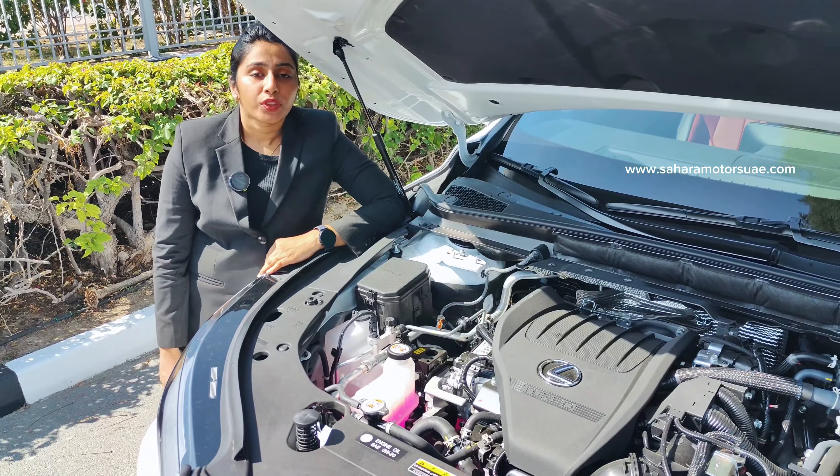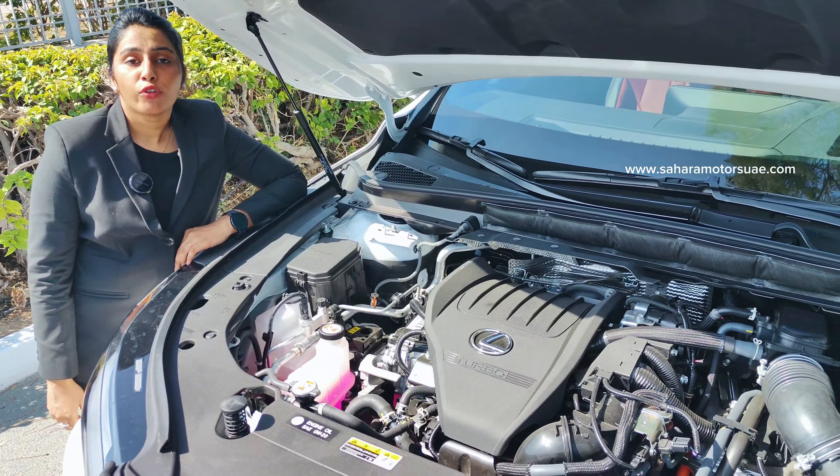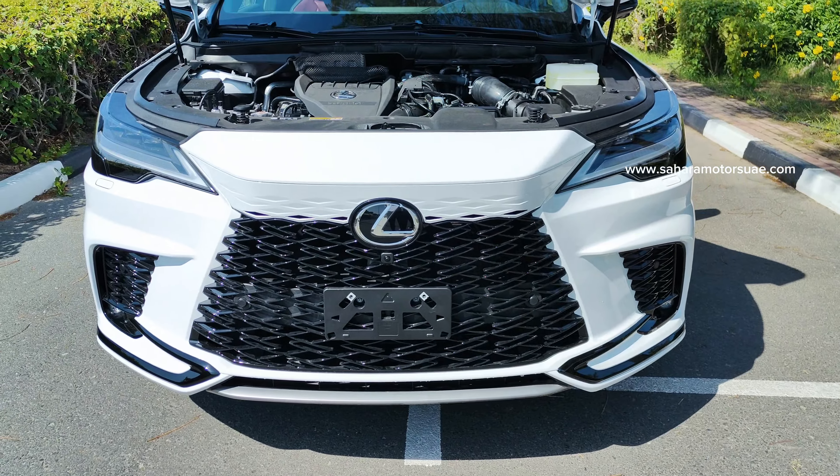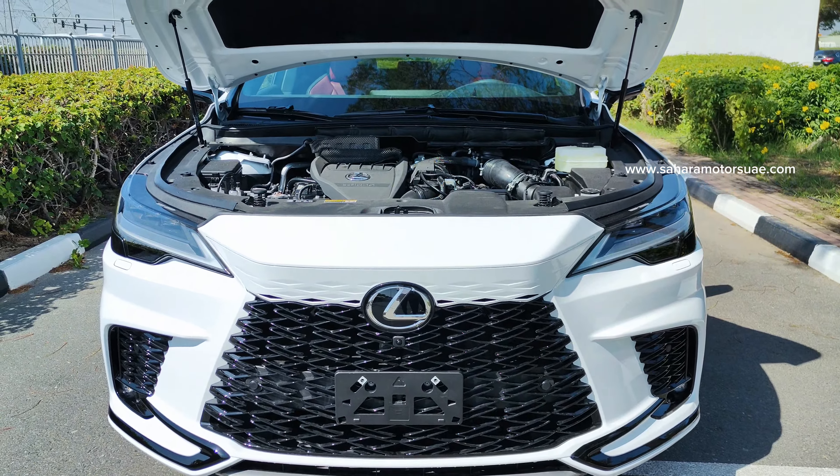It has a 2.4 litre hybrid turbo inline 4 cylinder engine with an active voice console. It is a hybrid with F Sport high performance package 3, a luxury SUV.